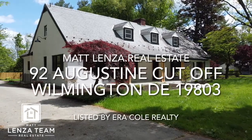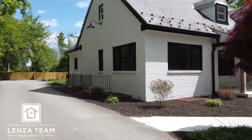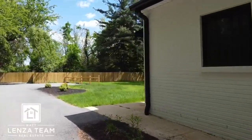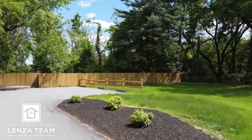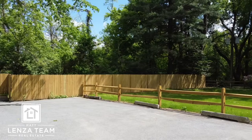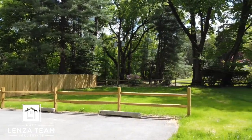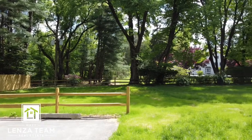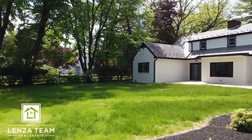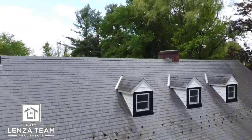Here is 92 Augustine Cutoff. I actually had the pleasure of seeing this before it was remodeled, so it has been an amazing undertaking - kudos to the listing agent. This one is soup to nuts done, and done well. Here's the back of the house - we're going to do a little bit of flying in the beginning just to show you where it is.